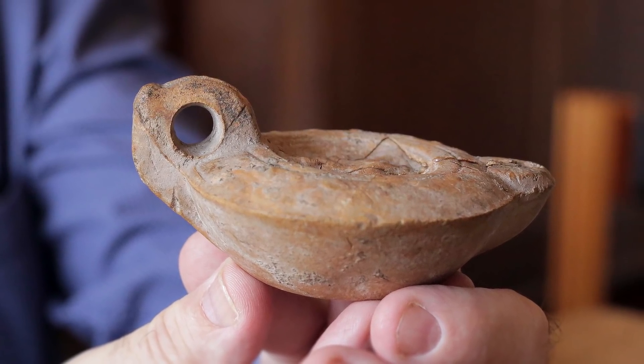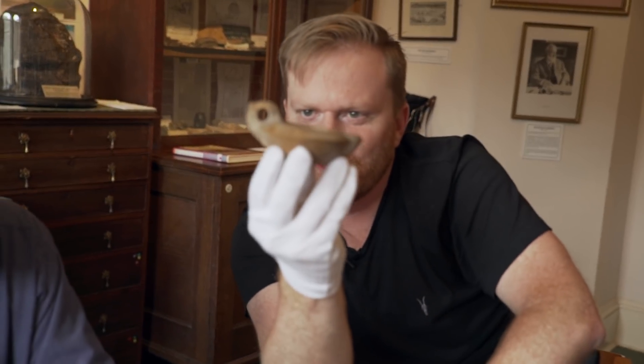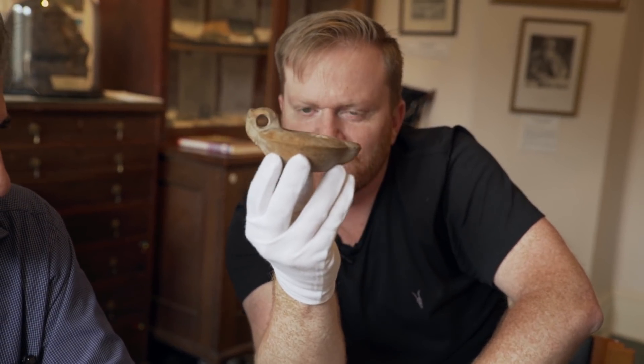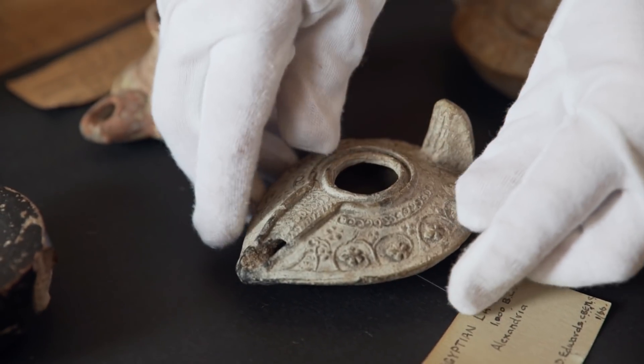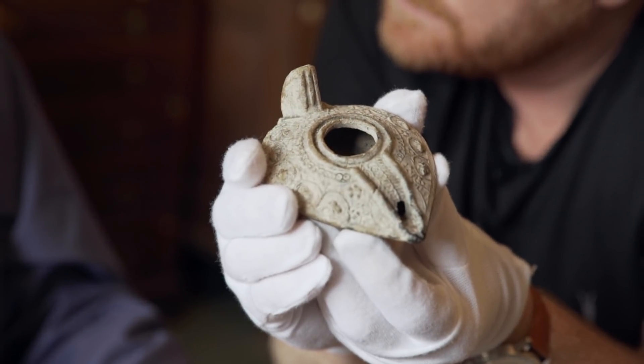The idea of the animal shape would be for good luck. Here's the beak and the eye — if you put that in the water you'd almost imagine it like a duck. Now here's the one we've come here to see. This is very beautiful. It's been described as an Egyptian lamp from about 1000 BC.